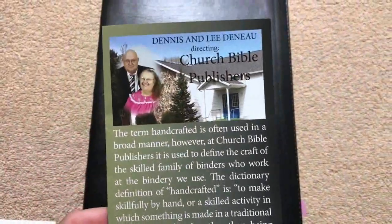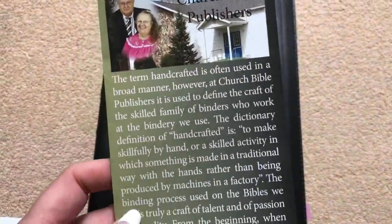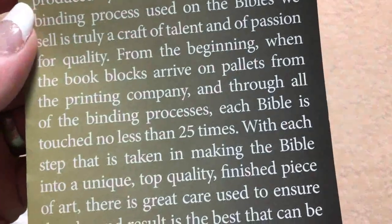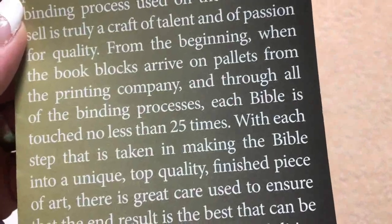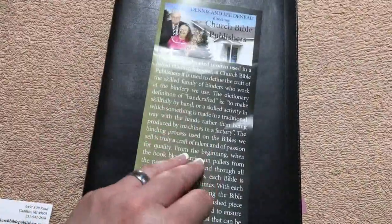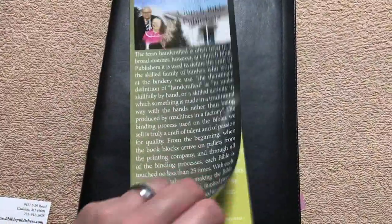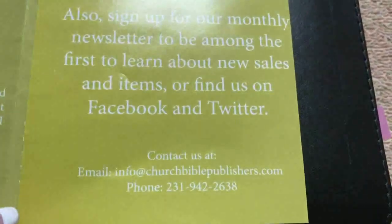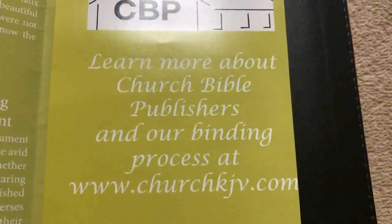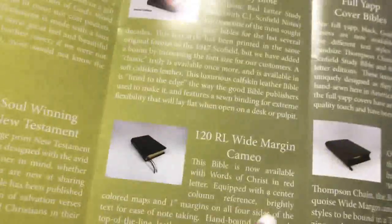This one is done by Church Bible Publishers, and with each Bible that you purchase from them you're going to get a little handout. It talks about how the term handcrafted is often used in a broader manner and about the binding process. One thing that I thought was really neat was that through all of the binding processes, each Bible is touched no less than 25 times. If you wanted to learn more about their binding process you can check out their website — there are some videos on there which is pretty neat.